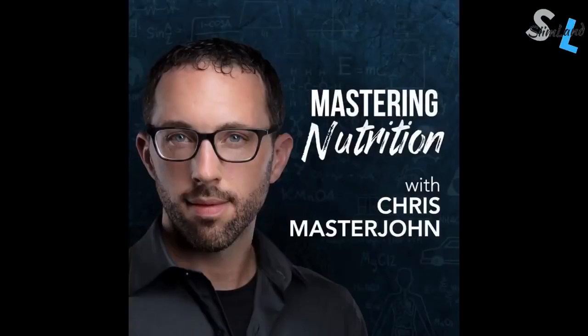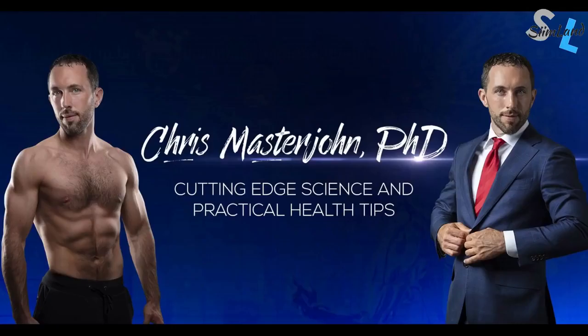Hey, my name is Seem and this is a short video series about optimizing your nutrition, diet, health, performance and everything else related. Today's guest is Chris Masterjohn. Chris has a PhD in nutritional sciences and he's currently an independent researcher. He also has his website chrismasterjohnphd.com and a YouTube channel where he creates content and courses about optimizing nutrition.